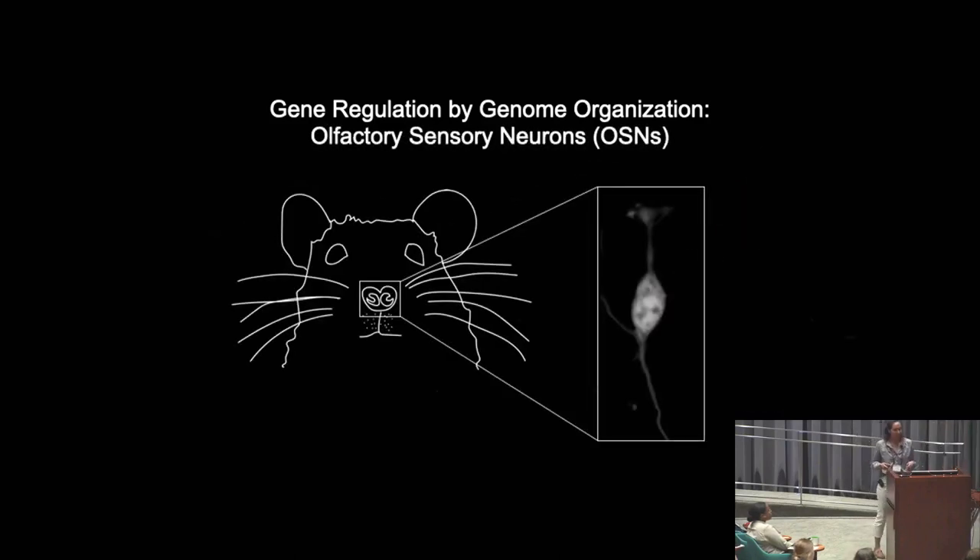To study nuclear organization in my postdoc, I joined the Lombardus Lab at Columbia University. In the Lombardus Lab, we study the most striking example of gene regulation by genome organization, which is receptor choice in olfactory sensory neurons.